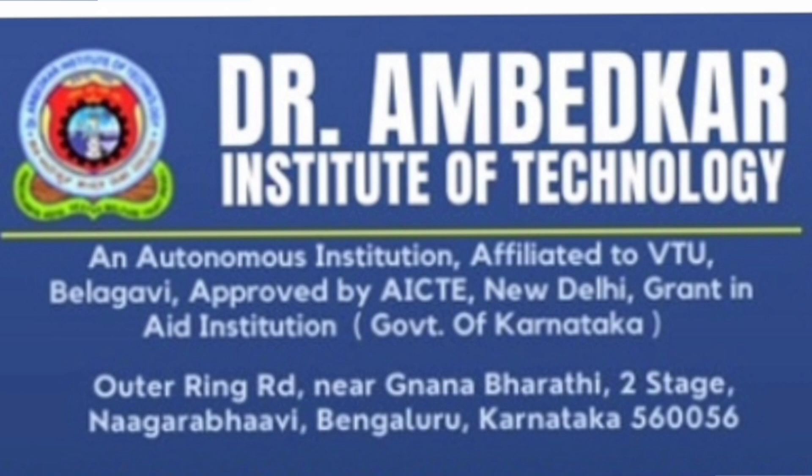This college is now an autonomous institute affiliated to VTU. It is approved by AICTE, and location-wise it is located on Outer Ring Road near Gnanbharti, second stage, Nagarbhavi, Bangalore. So that is the complete college address.